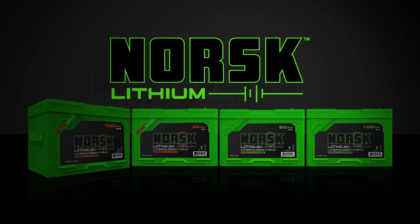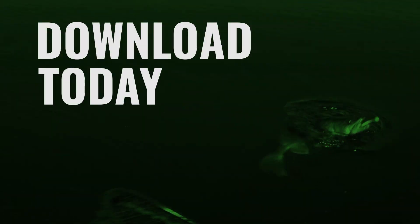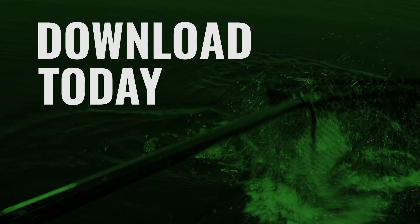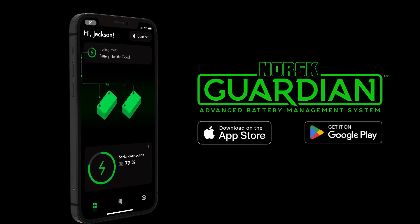The Norsk Guardian app is compatible with all Norsk Lithium Marine and starting batteries. Download the app today and experience complete confidence on and off the water with Norsk Guardian.